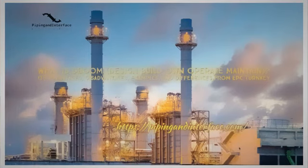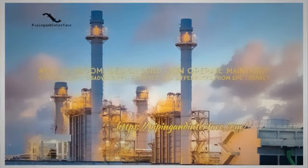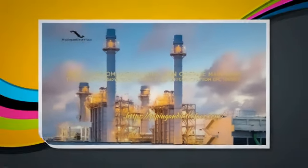Typically ranging from 10 to 30 years, the DBOOM concept is used in a wide range of projects like highways, bridges, tunnels, airports, oil and gas, and public utilities.